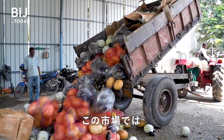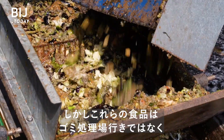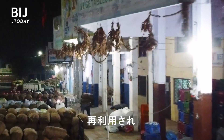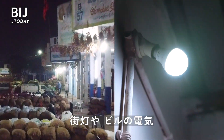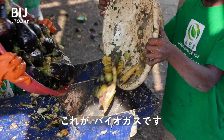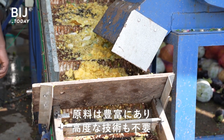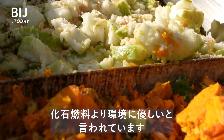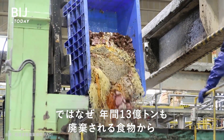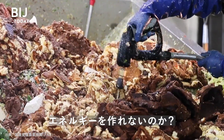Ten tons of food goes unsold every day at this market. But instead of going to a landfill, it's turned into electricity that will power street lights, buildings, and a kitchen that preps meals for 800 people. This is called biogas. It's plentiful, it's low-tech, and experts say it burns cleaner than any fossil fuel. So why can't we make energy from the 1.3 billion tons of food that gets thrown out every year?